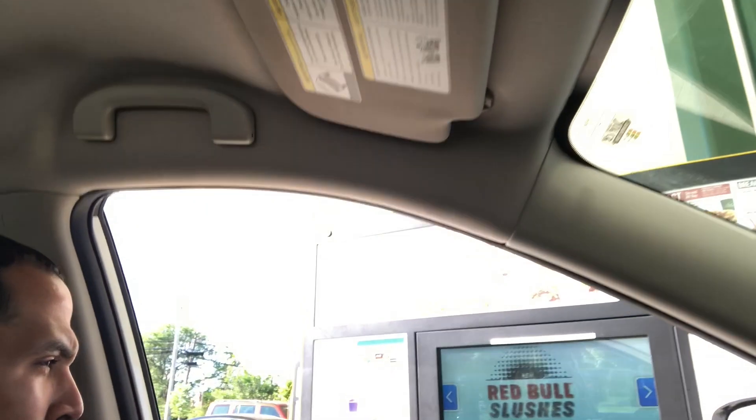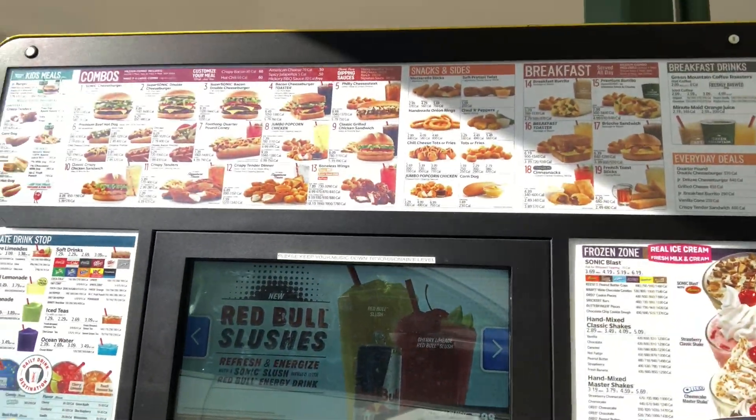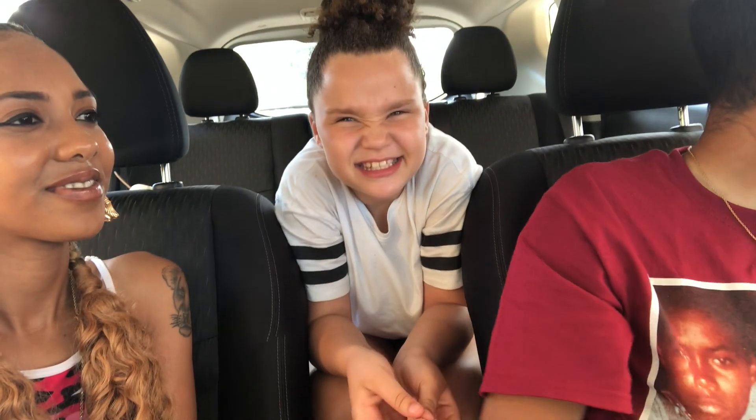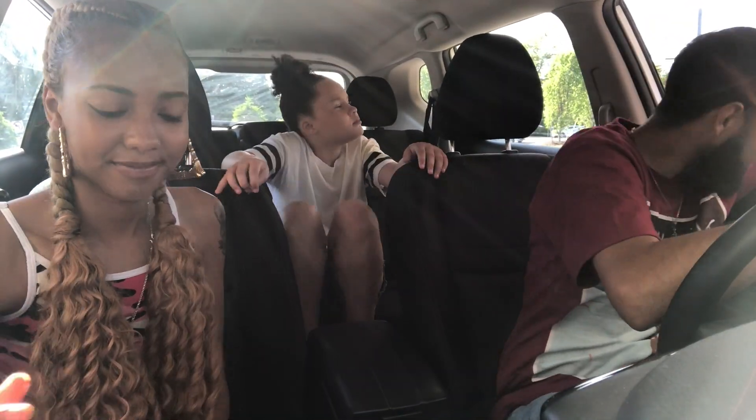Okay guys, we are at Sonic now and we are going to be ordering everything from the dollar menu. I'm kind of nervous because I don't even think I could eat that much food, and we're going to another fast food restaurant after this too. Let's see if there's a cherry limeade — I'm going to try that for my drink.